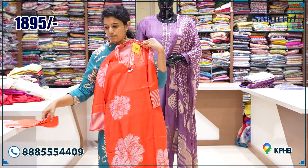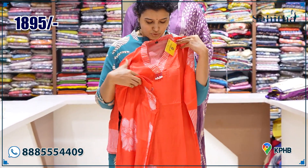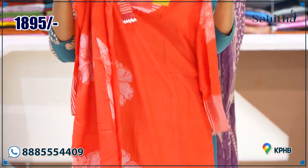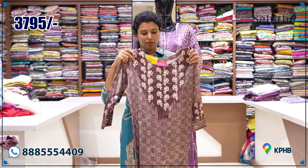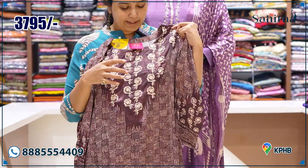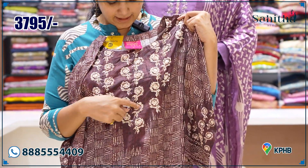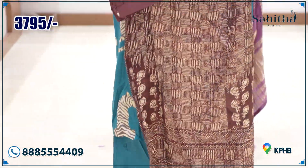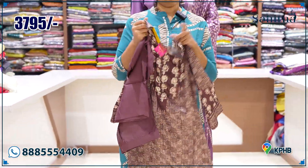This is a bright neon orange with a floral design at the neckline — priced at ₹1895. Next is a pure gaji silk piece — the first option has a black print, and the next is a brownish color option. Priced at ₹3795.